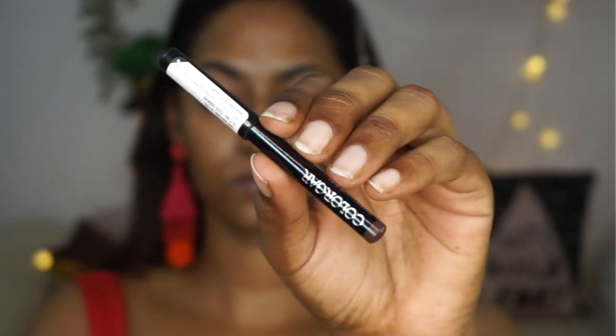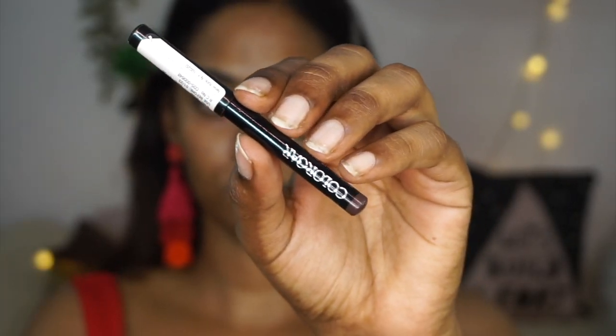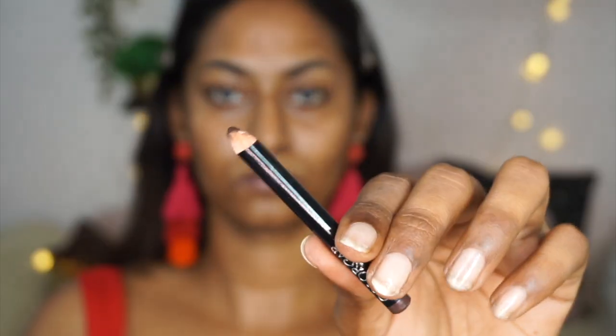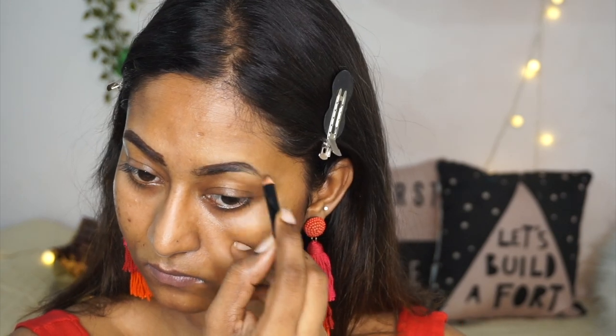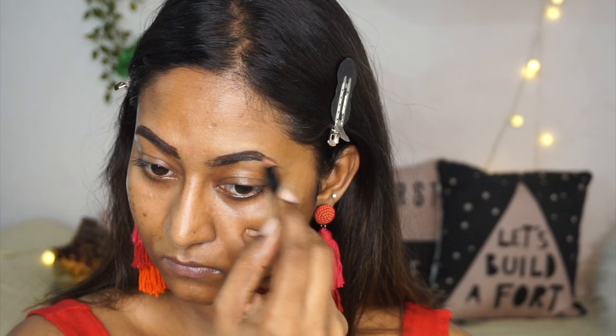Then I'm gonna take my Cutler Mini Eyebrow Definer from Colourbar. I think this is in the shade Chestnut and it is a very, very well-pigmented product as you can see here. So a little bit goes a long, long way, but it's such a great, affordable eyebrow product. And I'm just combing through my brows here. Trust me, the eyebrows will get better by the end. Do not worry.